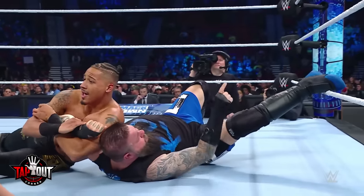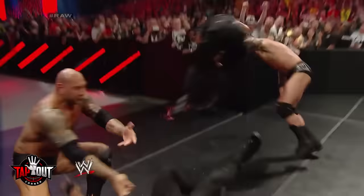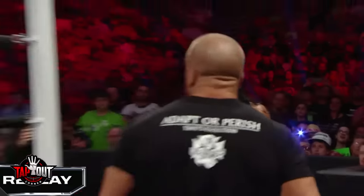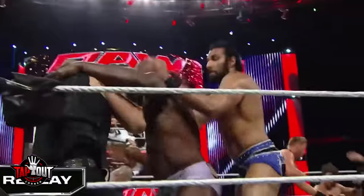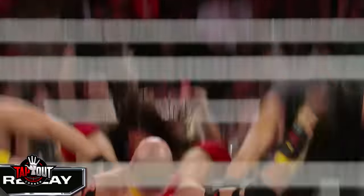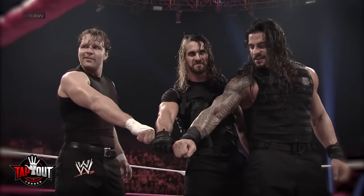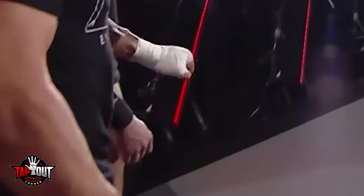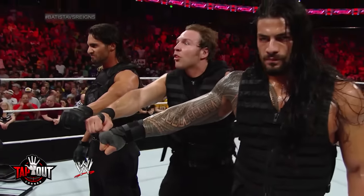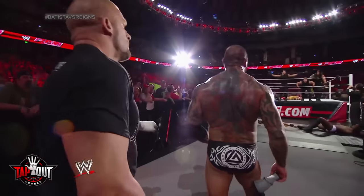Sometimes wrestlers have very specific hand signals and it can be pretty funny. During the Shield and Evolution's feud in 2014, Roman Reigns fought Batista on Raw. It devolved into chaos as Triple H and Randy Orton got involved, prompting Seth Rollins and Dean Ambrose to do the same. Triple H wanted the Shield to do their signature three-fist pose, and repeatedly made subtle motions to get Dean, Seth, and Roman to do it. Eventually Roman Reigns caught on and the Shield hit their iconic pose, but it was funny how many times Triple H had to move his arms before they finally got the message.